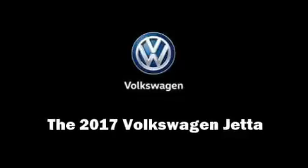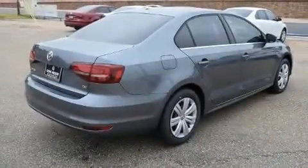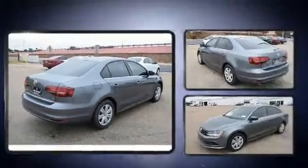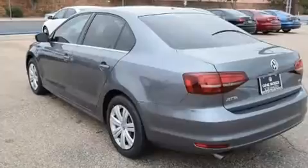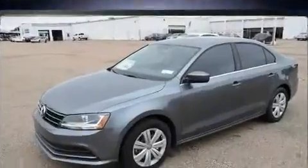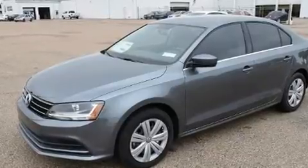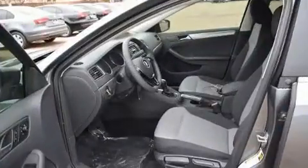Sensibility and practicality define the 2017 Volkswagen Jetta. Performance and efficiency are both prioritized thanks to the efficient four-cylinder engine, providing a smooth and predictable driving experience. Turbocharger technology provides forced air induction, enhancing performance while preserving fuel economy.